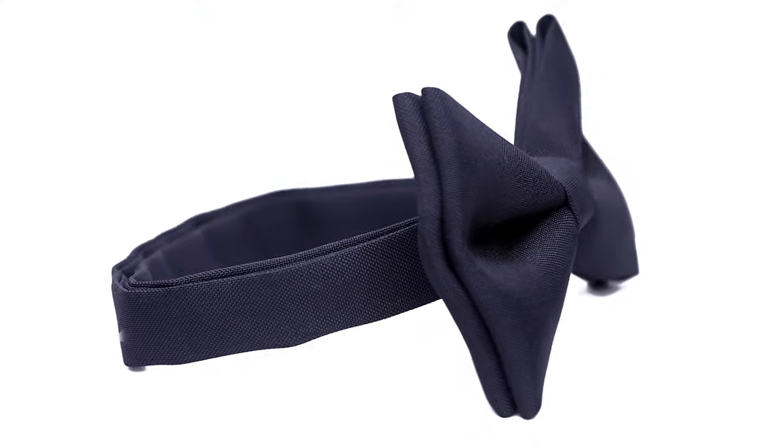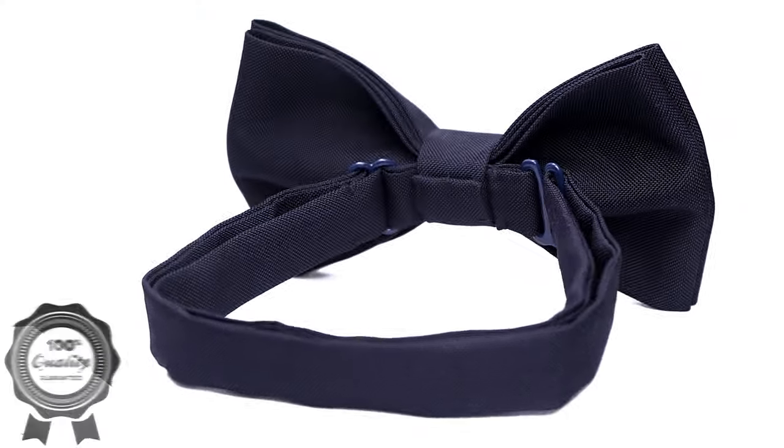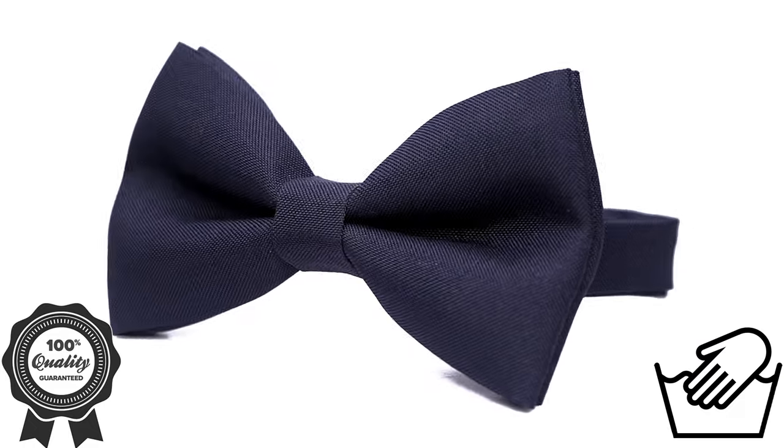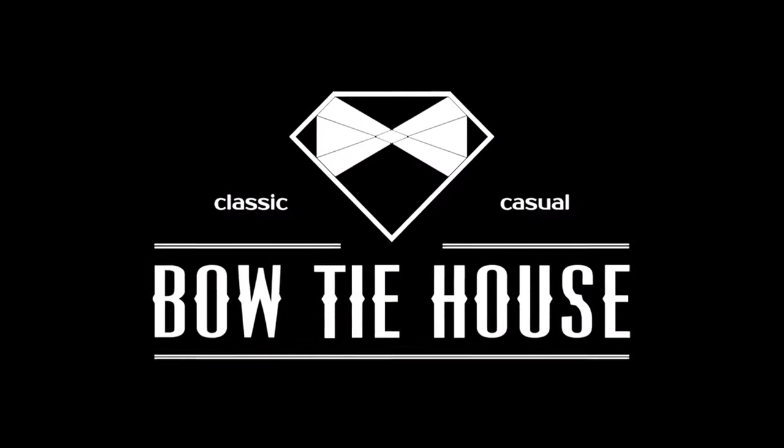Each bowtie is unique and thoroughly tested for quality. It holds its shape perfectly and if necessary you can wash it by hand. You can't go wrong with a handmade! Bowtie House. Let your style be perfect.